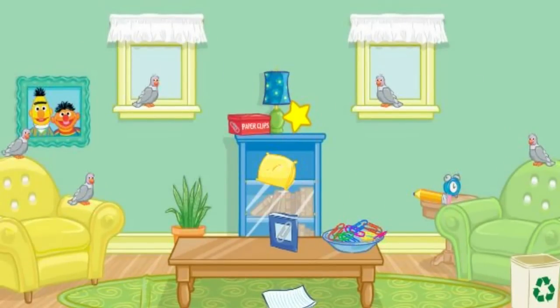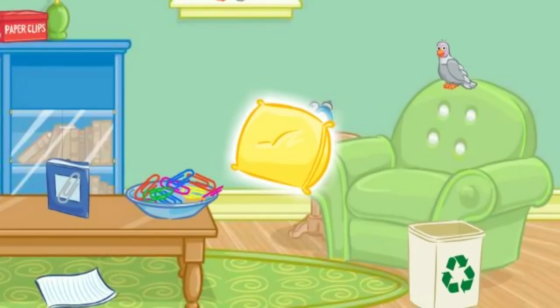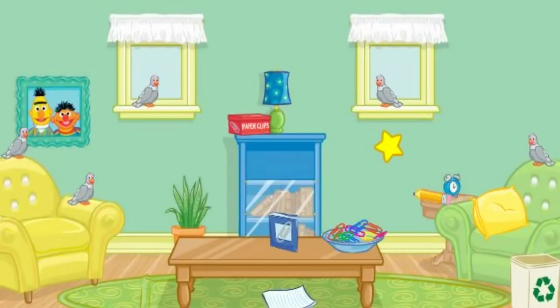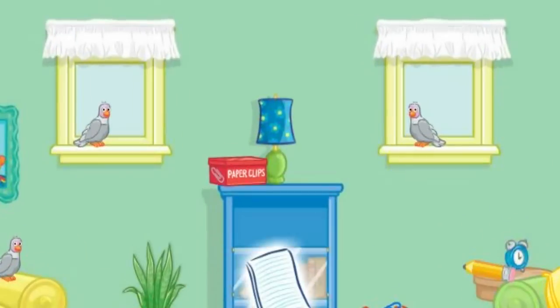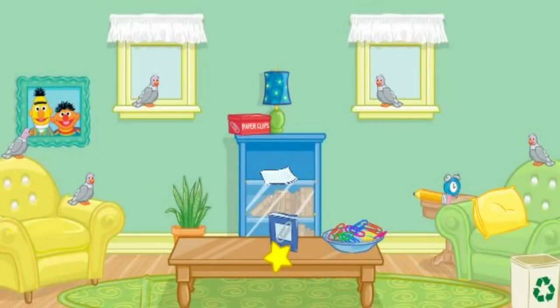Now let's find something else to put away. Let's see. Click on the pillow. All right. Now put that on the green chair. That's right. Very good. Now let's find something else to put away. Let's see. Click on the paper. Great. Now put that in the bookshelf. Perfect. A tidy room makes me so happy. Thank you so much for your help. You can come over anytime.